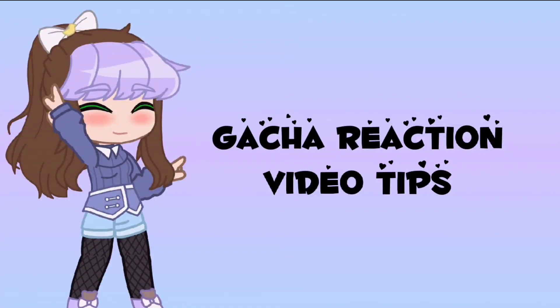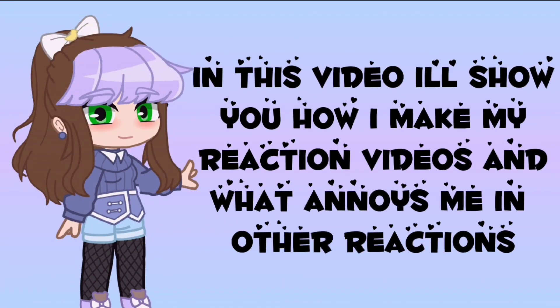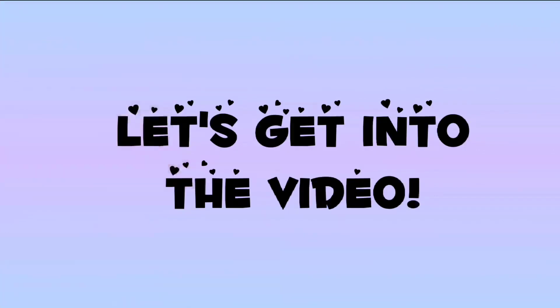Matcha reaction video tips. In this video I'll show you how I make my reaction videos and what annoys me in other reactions. Let's get into the video.